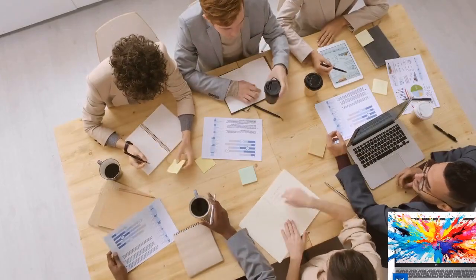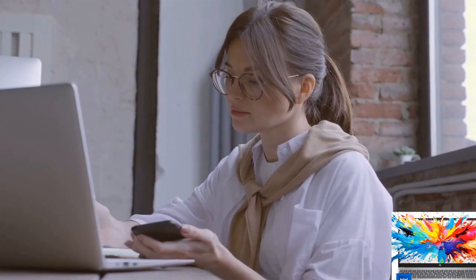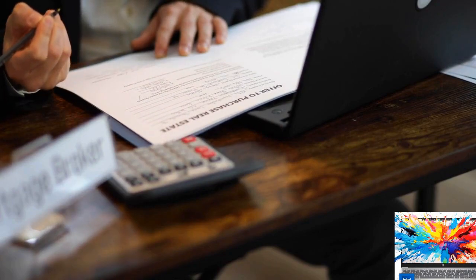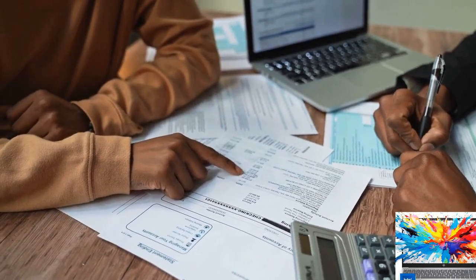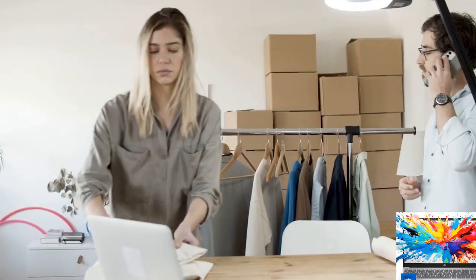Whether you're working on spreadsheets or taking notes, this laptop delivers. For more tech reviews, unboxings, and exclusive offers, stay tuned for the latest updates and be the first to discover the hottest tech trends. Happy shopping!